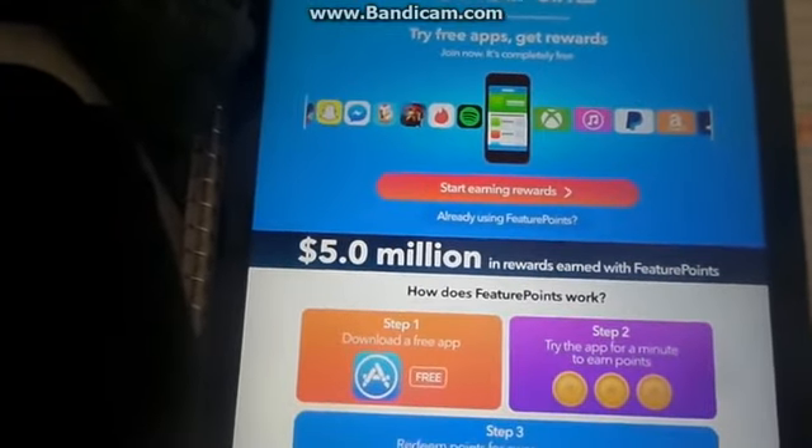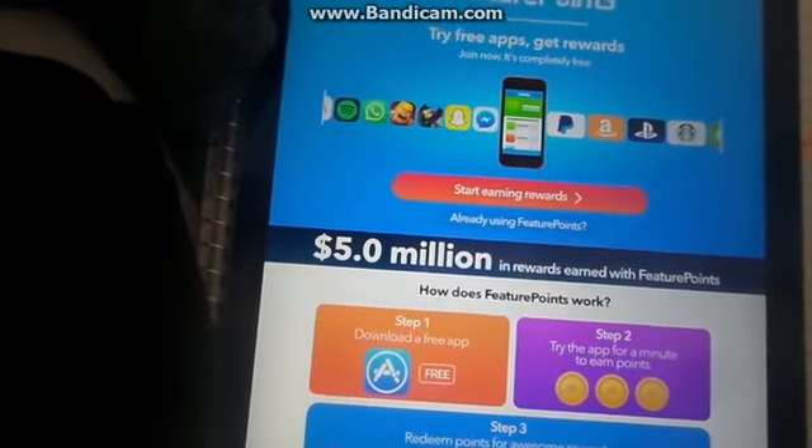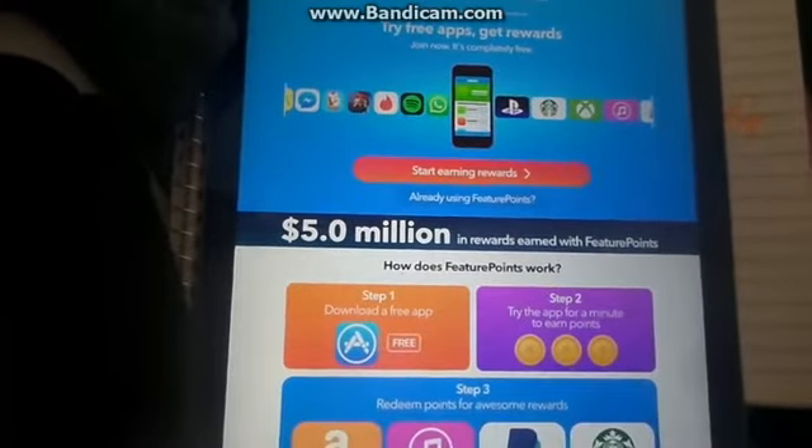Entertaining TV here. You're coming for one reason, right? Make money with your smartphone. It's very hard trying to make some cash at home chilling, but you came to the right place.